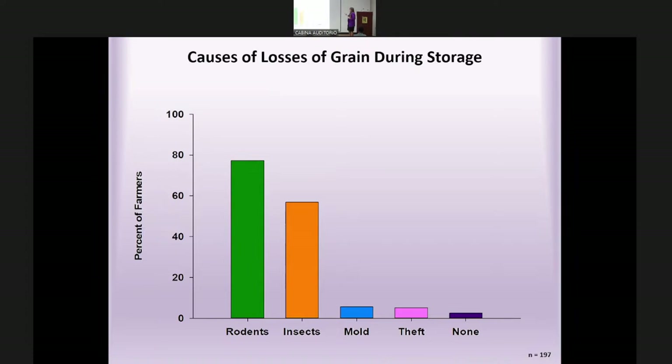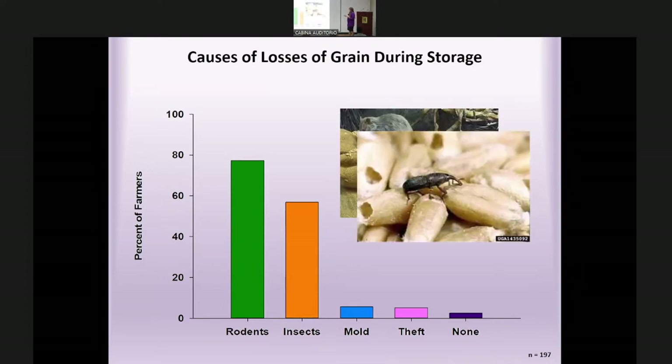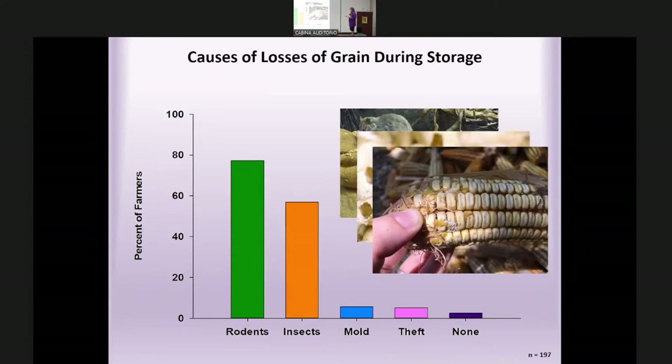Revisiting causes of loss during grain storage: almost 80% reported rodents as the biggest cause of loss during storage itself, with insects coming in at about 60%, and less attention to mold and theft. Some people reported no damage, though farmers may not have been looking carefully or knowing what to look for. One grain sample I inspected showed what appeared to be maize that had gotten wet, possibly started germinating while still wet, and now dried with fungal growth visible.